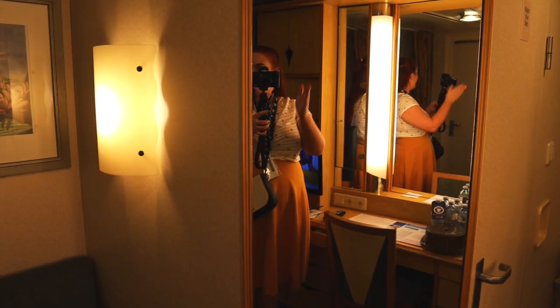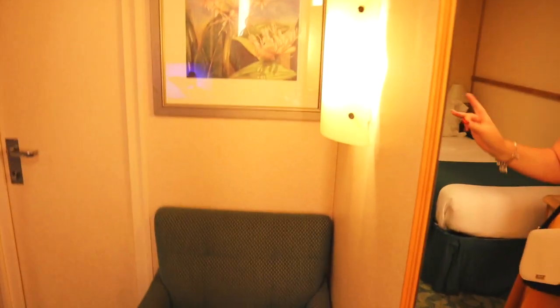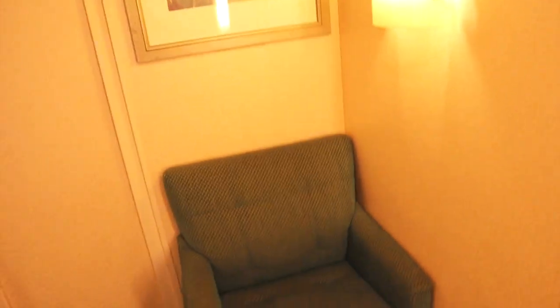Turning around, most cruise ships always have a full-length mirror, and this one does. There's also a little random chair, and I think this would normally be a couch if your room wasn't connecting. This is a connecting room, so there could be somebody else in there.